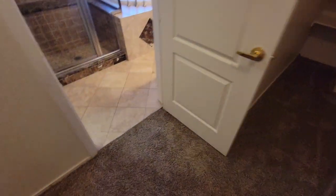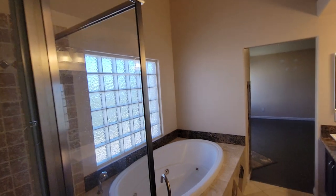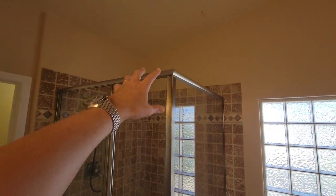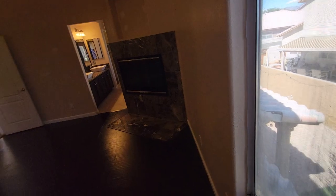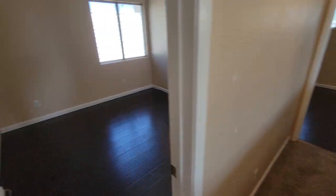The swimming pool issue is value-related - almost certainly at least one percent of the asking price, possibly as much as two percent. This roof issue right above the shower and tub - while there's some steam and condensation here - that's screaming roof issue to me. So the roof issue is probably another two percent. You're looking at taking roughly two to four percent off of whatever the market value is.